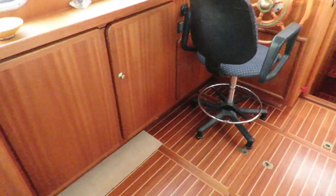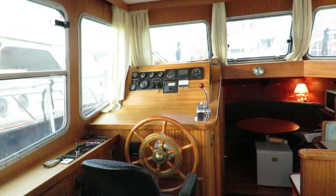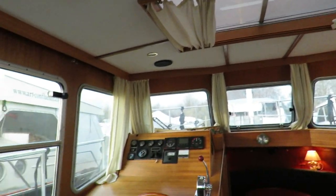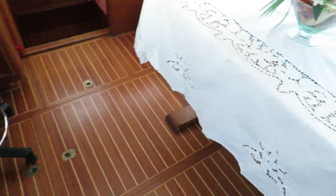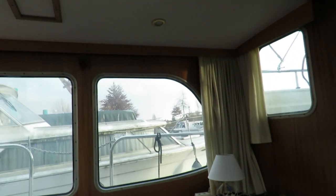We are now in the interior saloon. Double helm on that boat. Lots of windows — it's very bright. Clear wood panel, wood floor. Two metre headroom in the saloon.